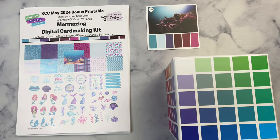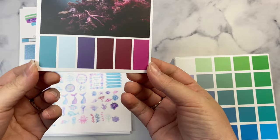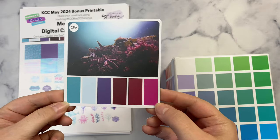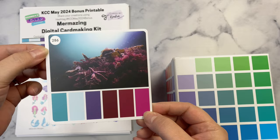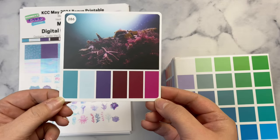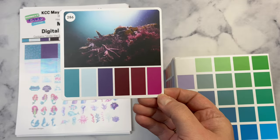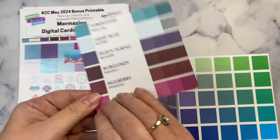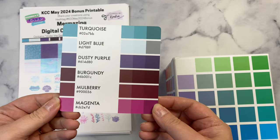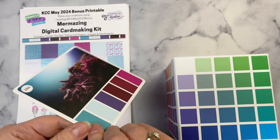I can't believe it's May already, but today I'm introducing the new Color Palette Challenge for the month of May 2024. This month's challenge is number 286 from Sarah Renee Clark's Color Cubes. Since we're in the month of May, I thought I'd pick some colors that would work for a Mermaid theme. We've got six different colors: turquoise, light blue, dusty purple, burgundy, mulberry, and magenta.